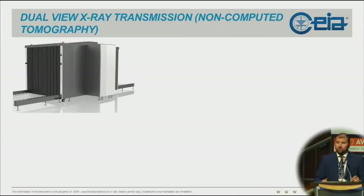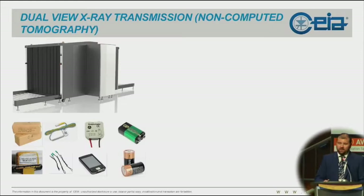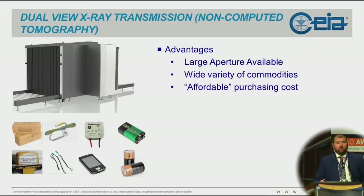We talk about dual-view X-ray transmission — non-computed transmission, not CT scans. These devices, which are the most widespread across the air cargo screening environment, generate images and you have a human operator trying to find actual bombs within the commodities being screened. Advantages include very large apertures available, with 1.8 by 1.8 meters being approved by most aviation authorities everywhere. Because they are based on X-ray and generate images, they allow a wide variety of commodities. They are reasonably affordable in terms of purchasing costs.